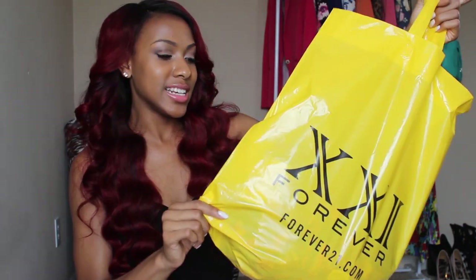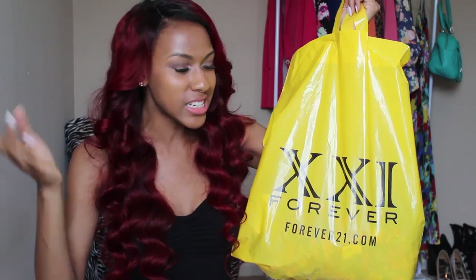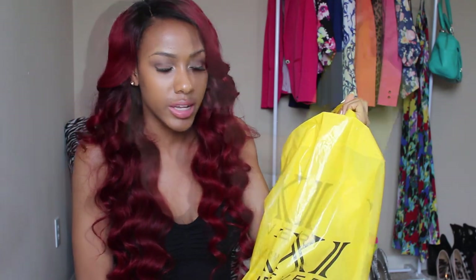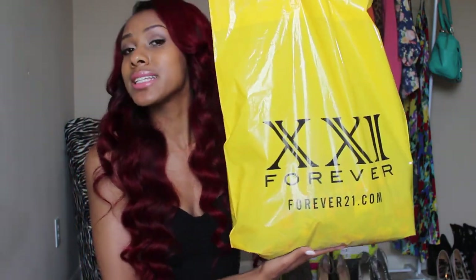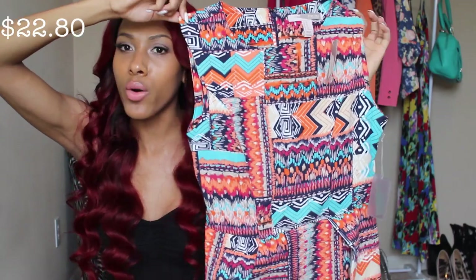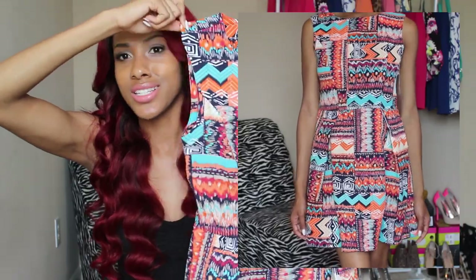Forever 21 — am I the only one who feels like they're slacking? All they have is Coachella-type clothes with small floral prints, stuff I don't wear. But this time I actually found some pieces I liked. The first piece is a travel print dress, and I thought the orange looked really good with the blue. I walked away, kept thinking about it, walked back, and picked it up.